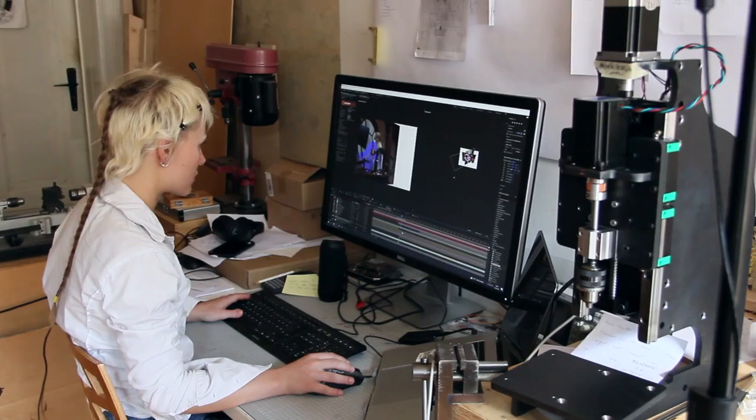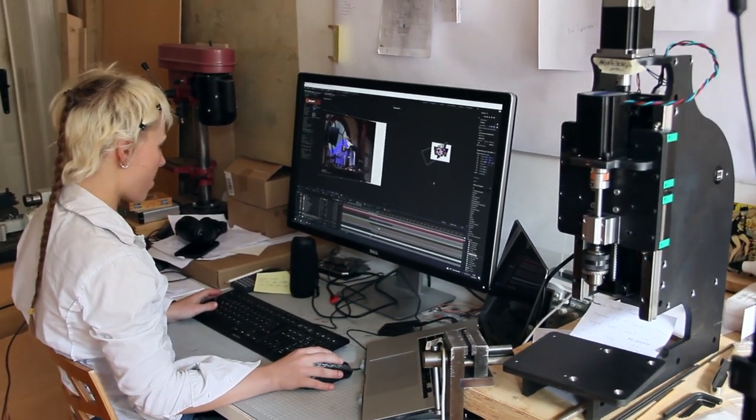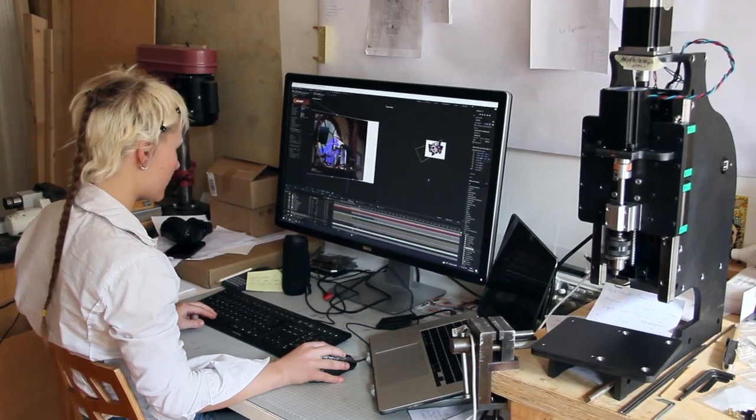Hello again everyone and welcome to a new update for Unbound Clockwork. We really made huge progress in August, and as it's mostly in post-production and animation I'm only comfortable to show you the tip of the iceberg, to not spoil too much. But anyways, I'm really happy with the results we were able to achieve this month.